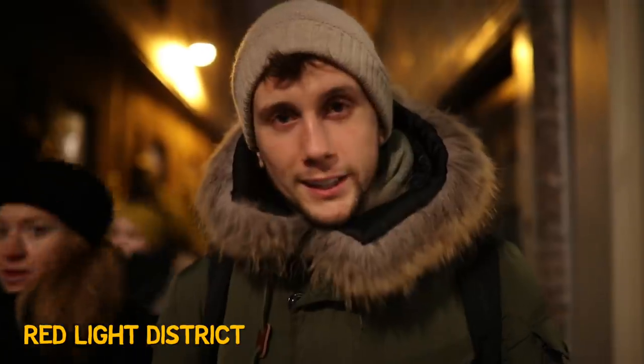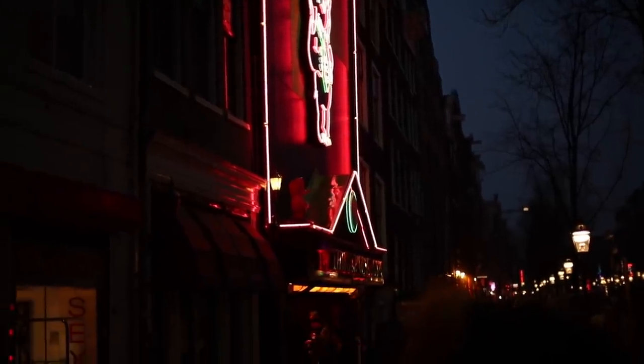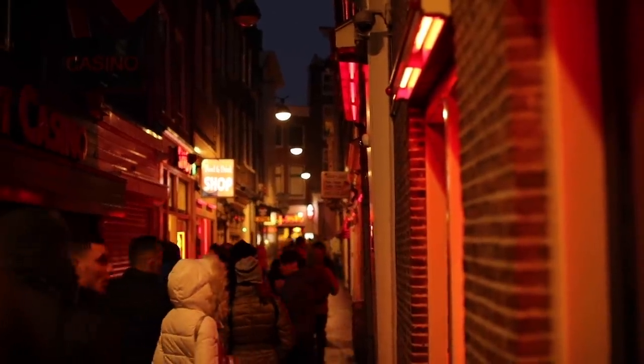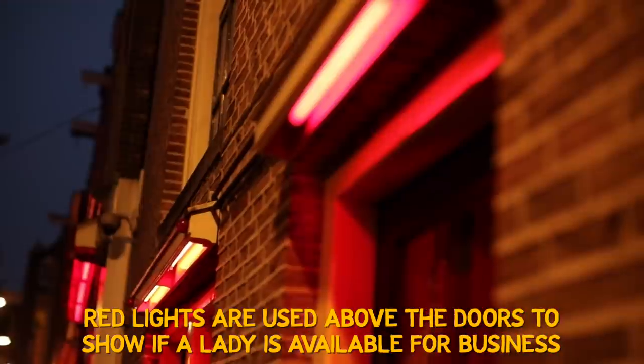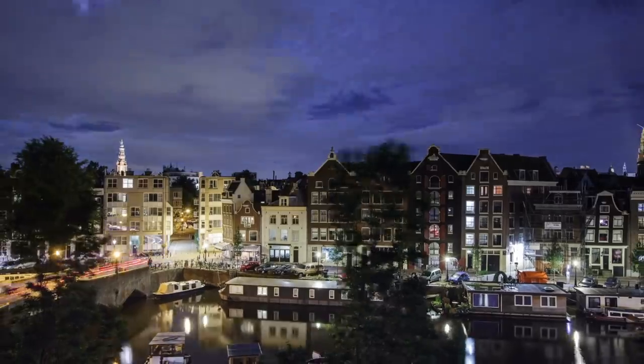We've just walked through the red light district, and for obvious reasons I couldn't really film it — there are big no-film signs, it'll demonetize the video, and you need to respect that these ladies do not want to be on YouTube. It is, in my opinion, a very sad place. How it works is you're walking through narrow alleyways, some of it even on the canal, with red lights everywhere. Ladies are waiting by the window, some in lingerie. This is not my side of Amsterdam, but it is a big part of what people know of Amsterdam.